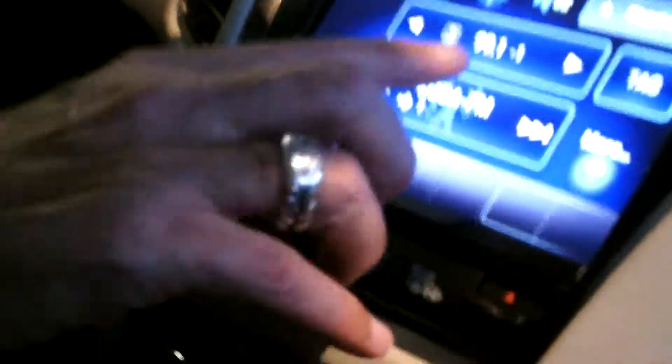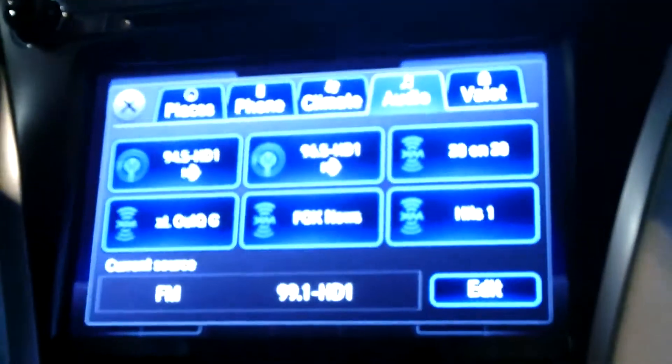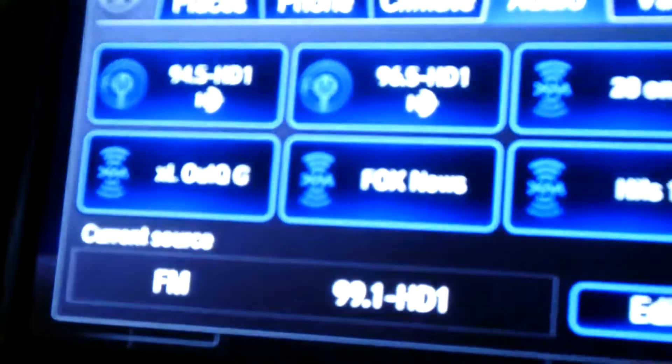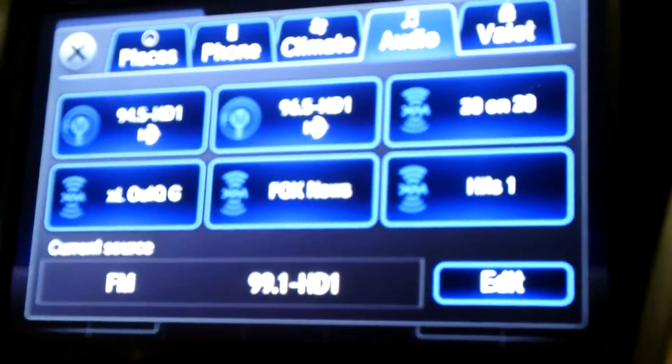If you go ahead and pan the camera down here, you can see where we're looking right now at 99.1. You can see on the top there's audio source and shortcuts. If you notice I hit the shortcut button, and you can see where there's 94.5 in Houston, 96.5. You can see down here it says 99.1, and the current source is FM.